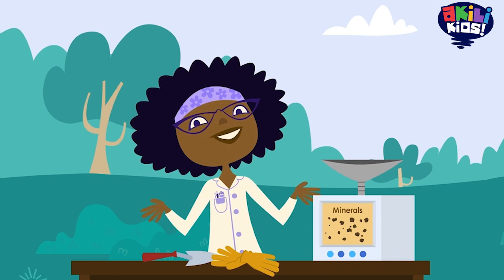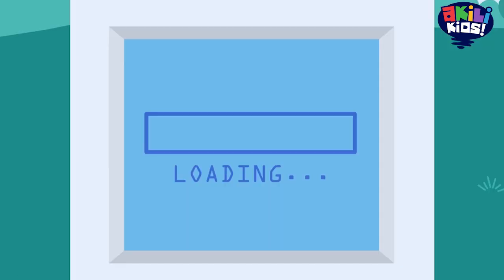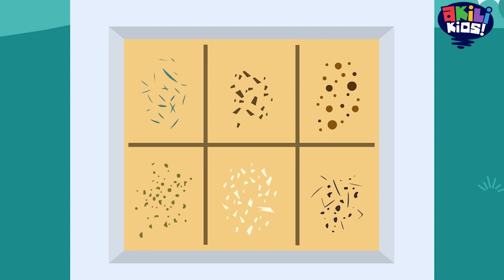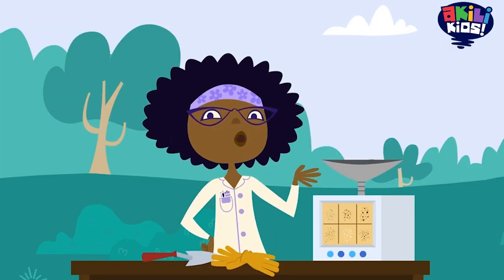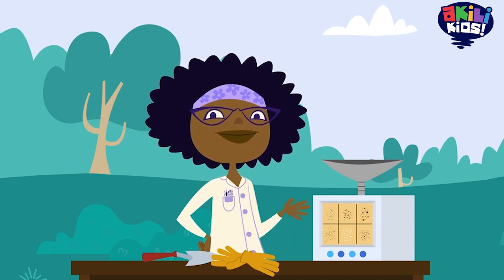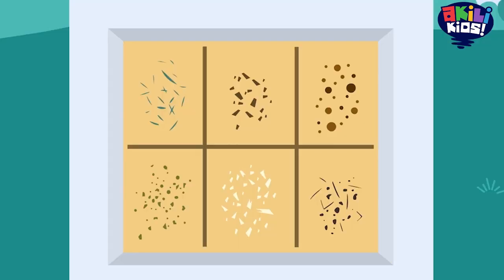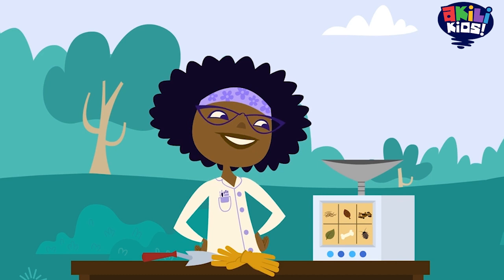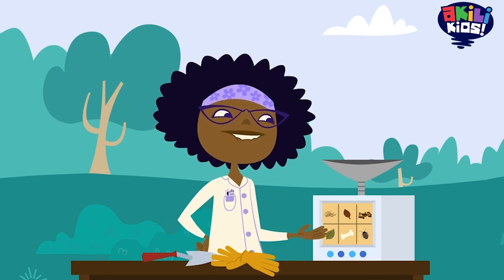So what else is in our dirt? See all those little bits of things in the soil? Let's have the computer show us where they came from. That's better. If you're a plant looking for a great place to grow, this is definitely the good stuff.